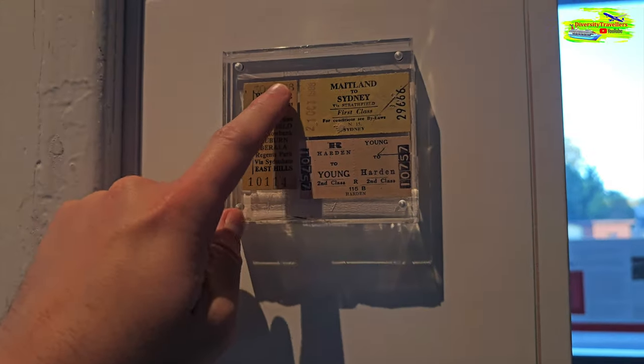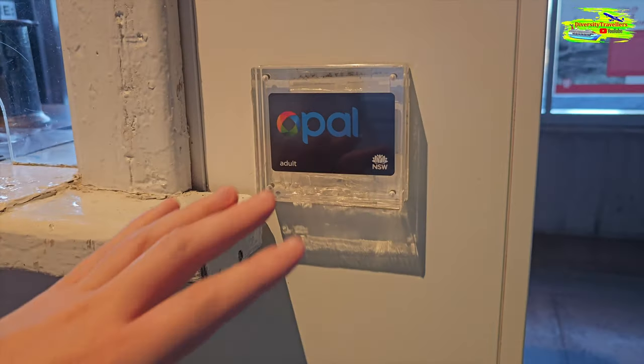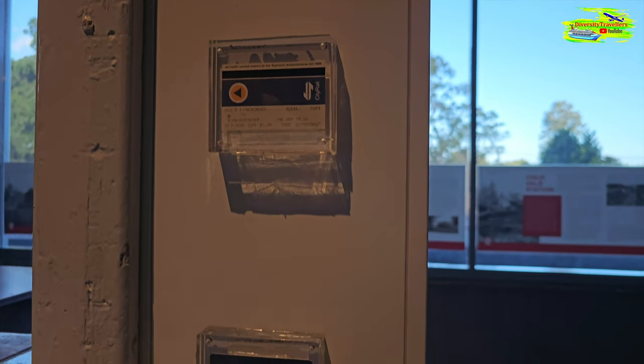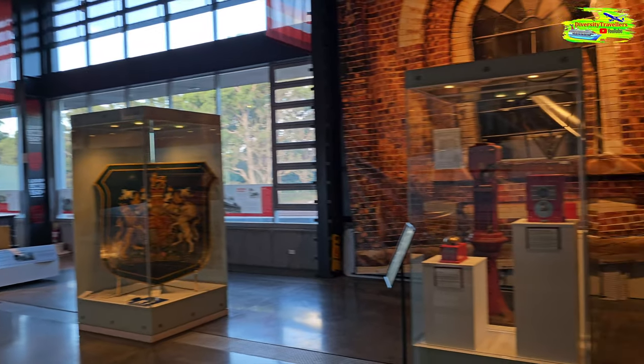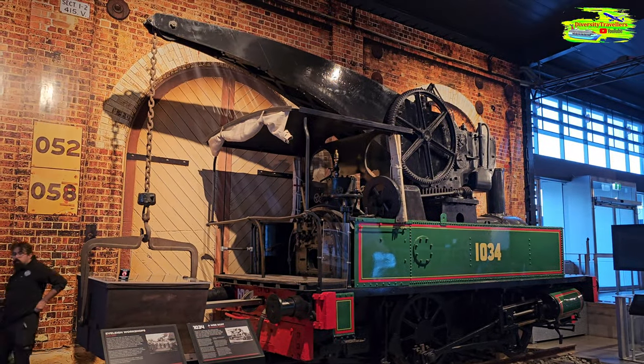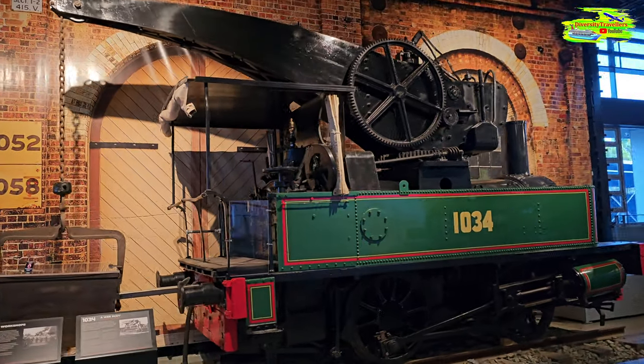City Rail from 1994, and this is the current one — fantastic. This is a really good way of displaying the evolution of rail cars in New South Wales. Look at this museum — such a wonderful sight. It's beautifully maintained and preserved, with all these extraordinary machines on display.